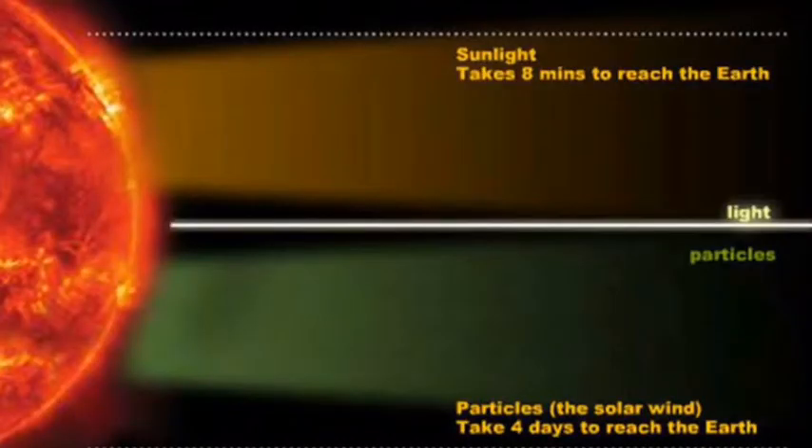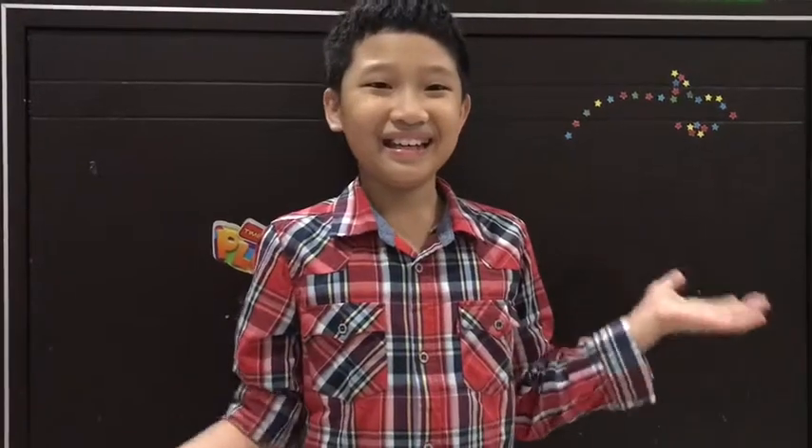Fun fact! When you look at the Sun right now — or maybe you're looking at the moon because it's nighttime — when you look at the Sun, you're actually looking at it 8 minutes ago, because light from the Sun takes exactly 8 minutes to reach Earth. So you're looking at the past, basically.